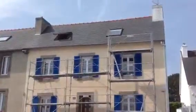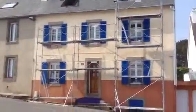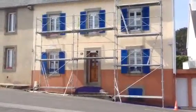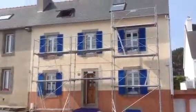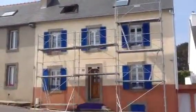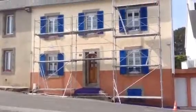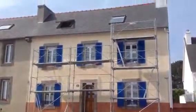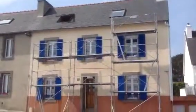Here you can see scaffolding that has been erected at the front of a house. Later today, painters are going to start painting the building. They could have used ladders, but that wouldn't have been very safe. So they have erected this scaffolding so that they can get up to the top and move along safely.